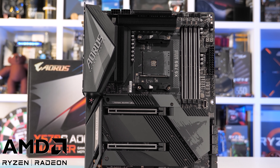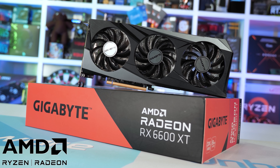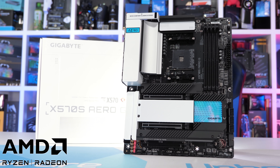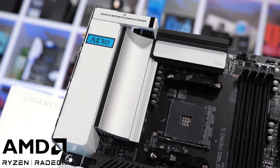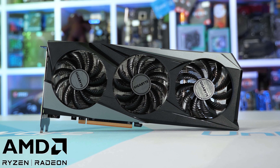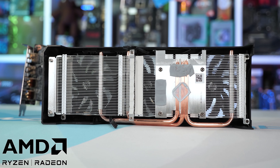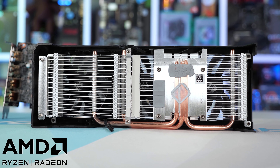Today's video sponsor is Gigabyte and their brand new range of AMD X570S motherboards and Radeon RX 6600 XT graphics cards. Gigabyte offers an excellent range of X570S desktop motherboards equipped with robust VRM designs, capable of extracting the most from AMD's Ryzen 9 processors. Then for gamers, they have some shiny new 6600 XT graphics cards, such as the Gaming OC model that we looked at recently, featuring a large WinForce 3X cooler. For more information, please check the links in the video description.